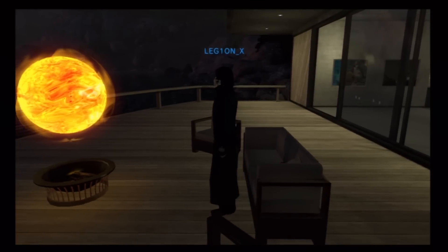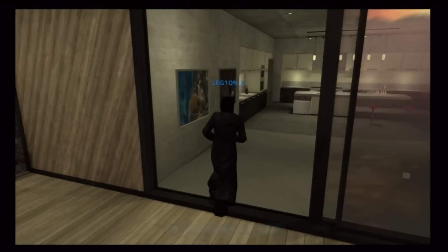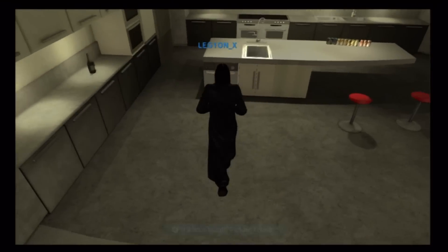A little basic setup there. You can tell I'm not the best home designer when it comes to laying out furniture. A little pictures — Soul Calibur in the middle of your cell of four.